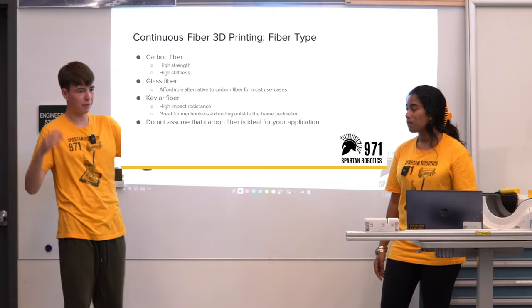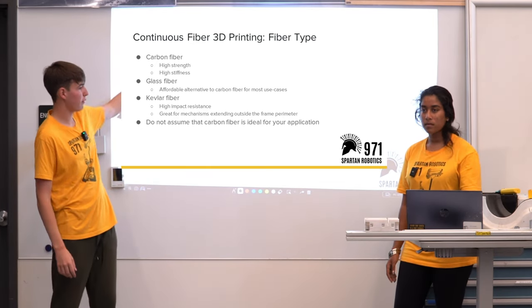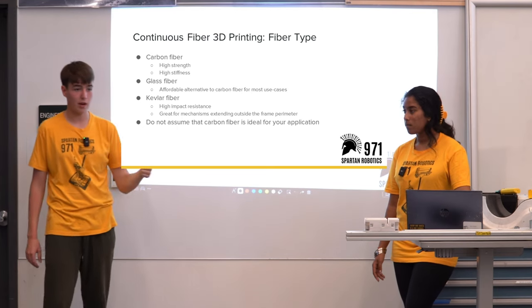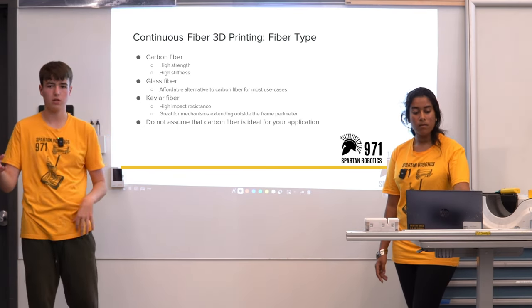There are different fiber inlays you can use when 3D printing. As mentioned before, there's carbon fiber — which we used for the 2022 hooks. Using carbon fiber inlay greatly increases the strength and stiffness of the part compared to just using the onyx material itself.